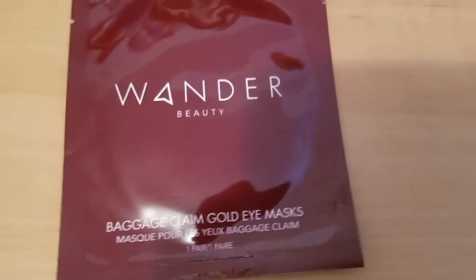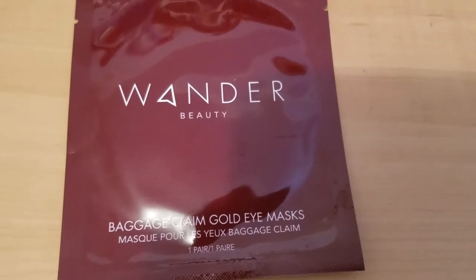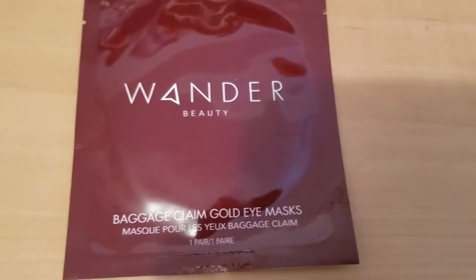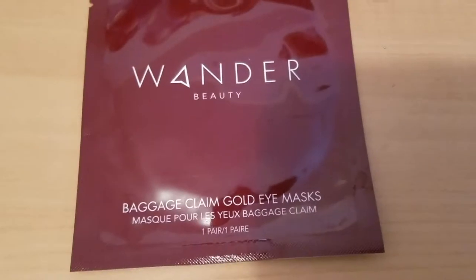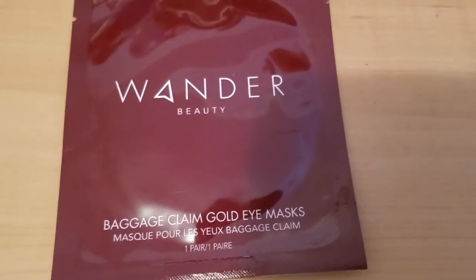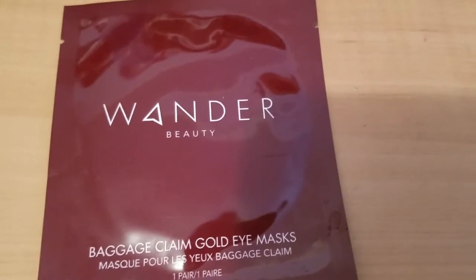So about the product — they're just a gold eye mask there to help you get rid of your bags under your eyes. It's a gold foil eye mask that is individually packaged to hydrate, brighten, and reduce the appearance of fine lines and dark circles.